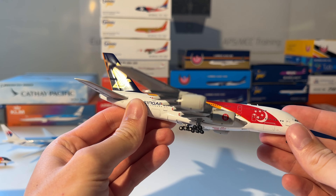Next up is the Scandinavian Airways Boeing 777-300ER from Phoenix. You can see the aircraft — a little bit of white, but the tail makes everything good with this beautiful, colorful tail.